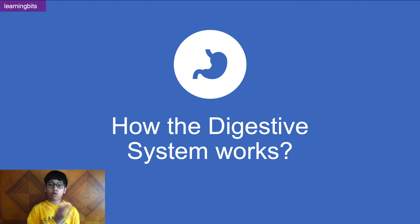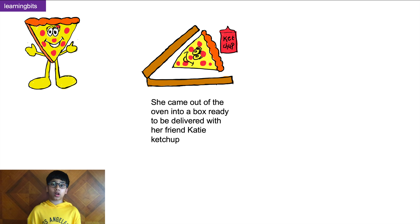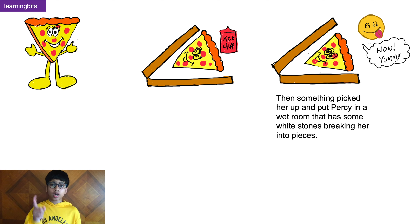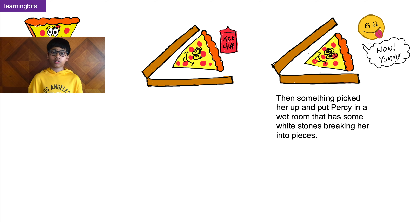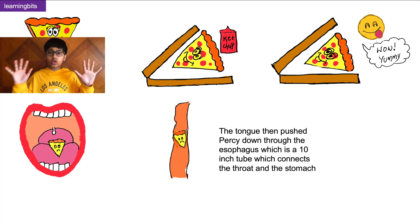Now let's see how all the organs in our digestive system work. One day Percy came out of the oven into a box, ready to be delivered with her friend Katie. Then suddenly she was put into a wet room which had white rocks that grinded into her. Percy then realised she was in the mouth — the white rocks were our teeth, and the wet stuff was saliva coming from the salivary glands, which is used to soften her up.